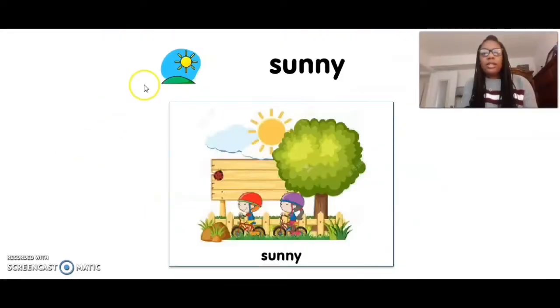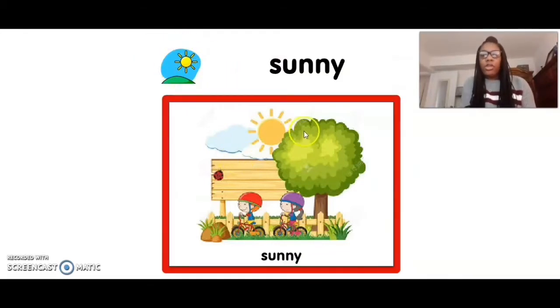When it's sunny outside, you see the sun — the big yellow sun. And when it's sunny, you might hear birds chirping. You might be able to play outside. You see these kids, they're on their bicycles. You might get to ride a bike, or you can play on the trampoline, jump on the trampoline. You can play ball or you can go in the pool when it's sunny outside.